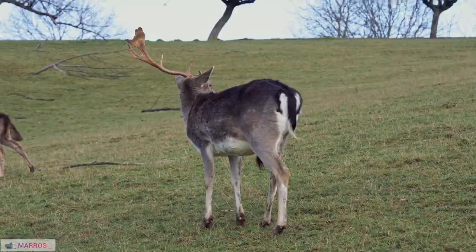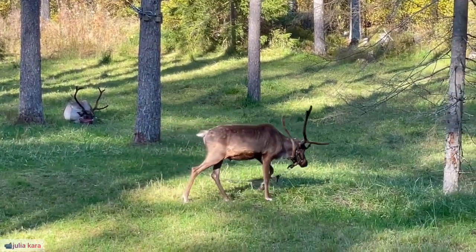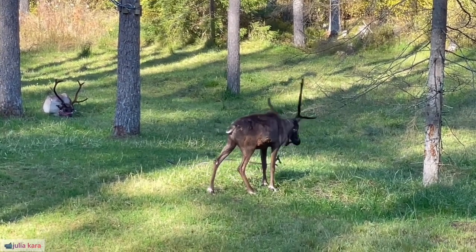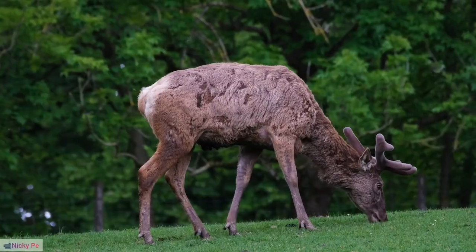23. Herders' Knowledge of Reindeer Behavior. Traditional herders possess an intricate understanding of reindeer behavior, allowing them to anticipate movements, detect signs of distress, and manage herds effectively.